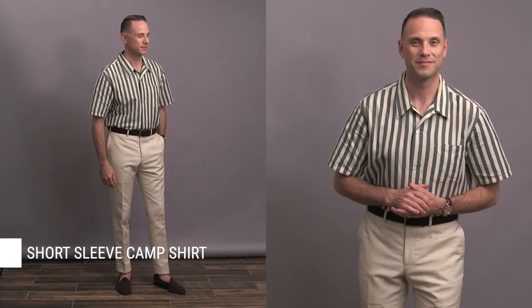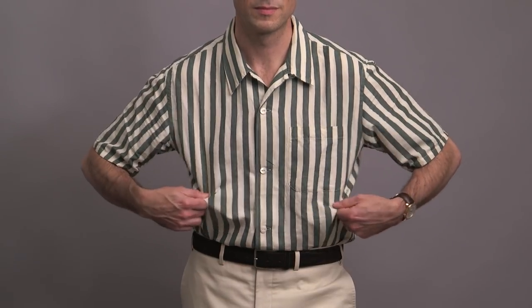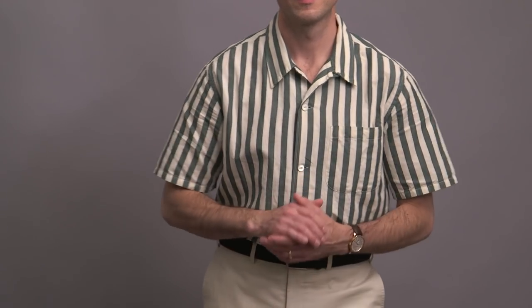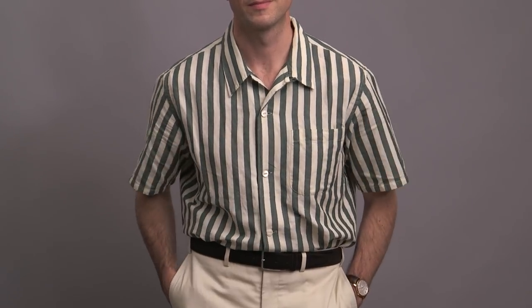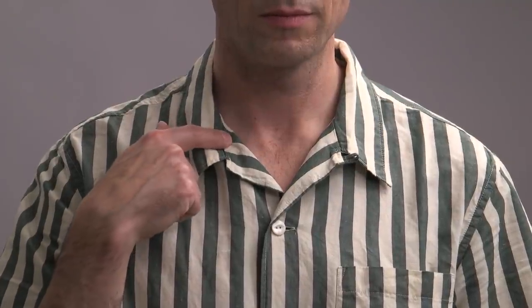First up is this short-sleeved camp shirt, which has honestly become something of a summer uniform for me. It's a cotton-linen blend, so super light and airy. I like the flow of it, which makes it very comfortable. It's got a single pocket and a camp collar, keeping it casual. And they say to order one size up, which I did and definitely recommend.